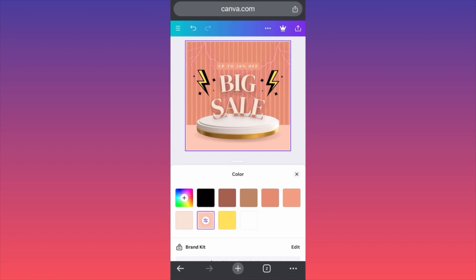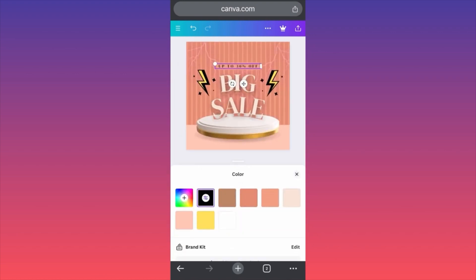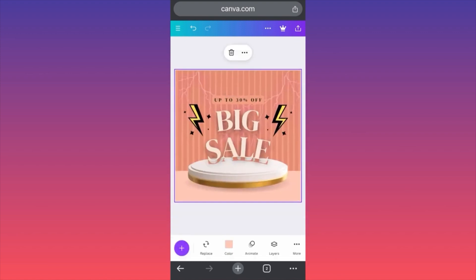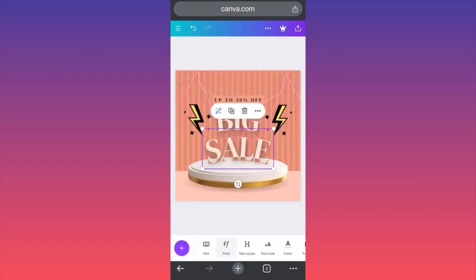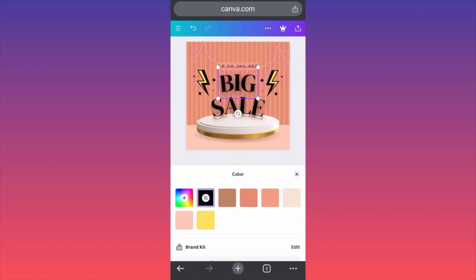Also the 'up to 30% off' is not readable — we have to change this to black color so you see how this will pop. We also want to see the background color on this. Big Sale looks good like this. Change to all — we're going to change this one.